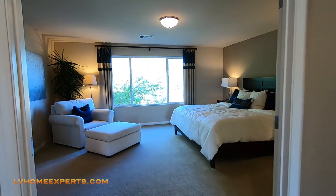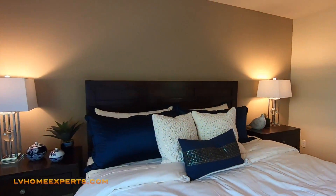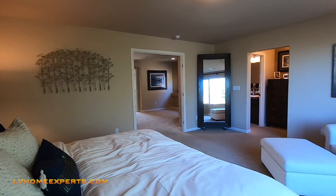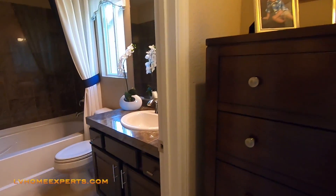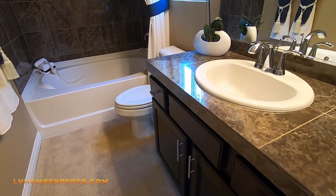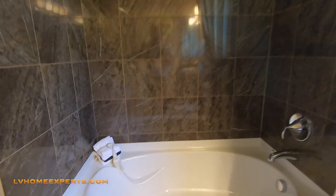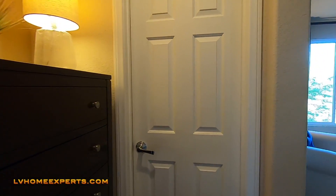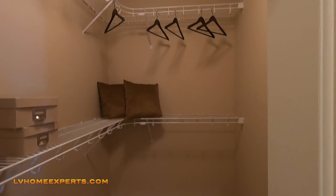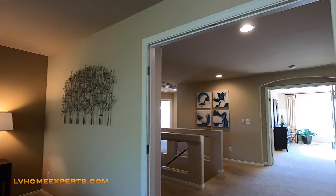We'll start off with this room here. This can't be a master — there's a king-sized bed in here, which is a huge bed. This is definitely a junior suite, not a master. You've got French doors and orange peel texture on the walls.